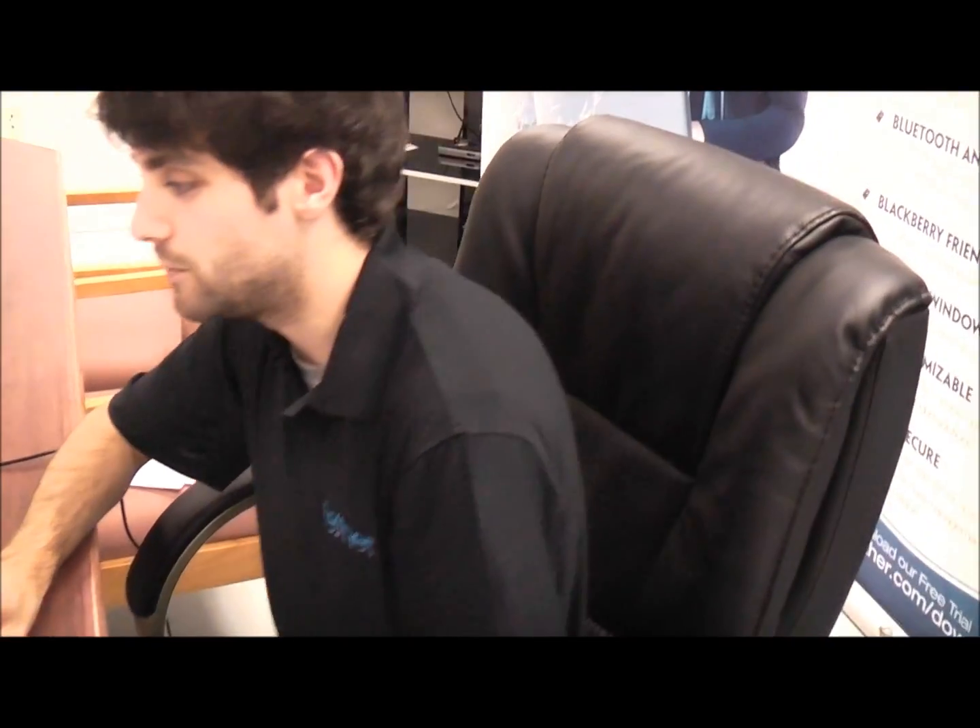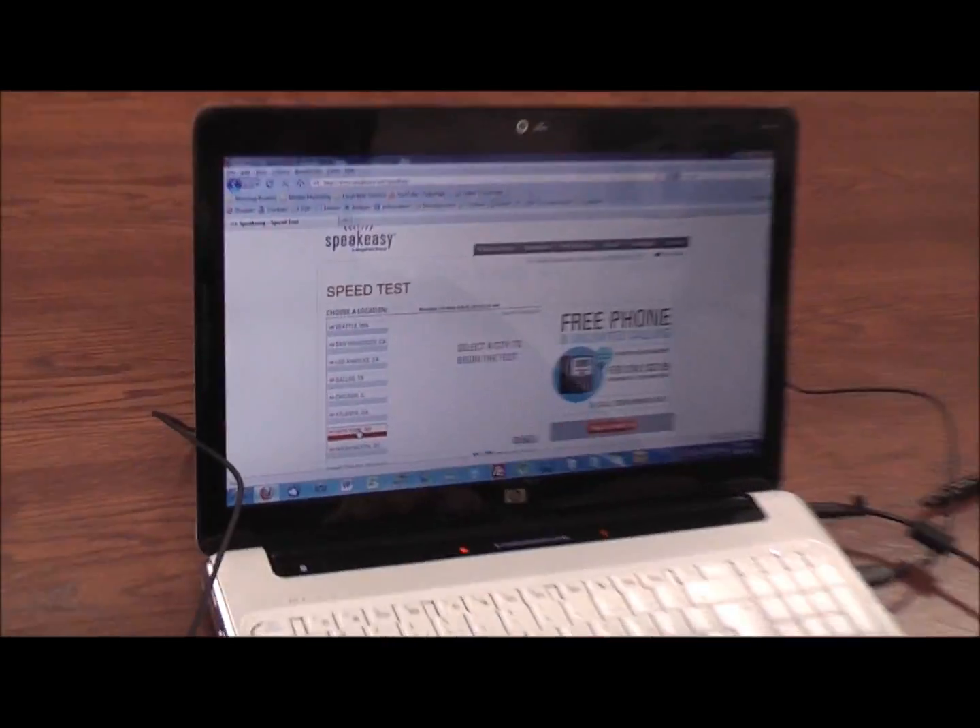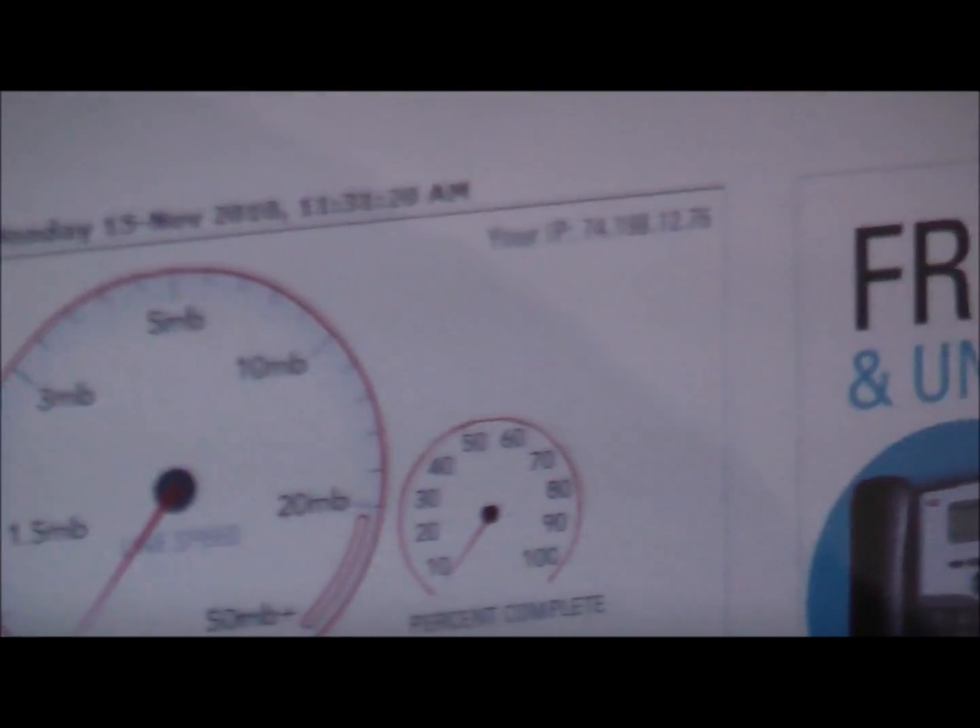So we're back here with competitor number one. We've established a connection, and again on the Speakeasy speed test using the New York server, we'll start the speed test here and see what speeds they get to compare against tether's.